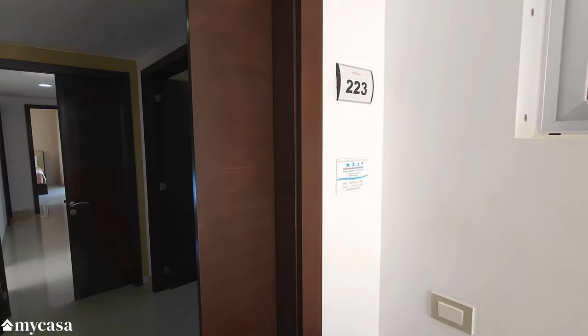Hey guys, this is Raul Morales, founder and CEO of MyCasa Real Estate, where we have access to all properties in the region, whether they're resales, presales, or new construction. Let's take a look at this amazing, beautiful beach view four-bedroom penthouse in Playa del Carmen.